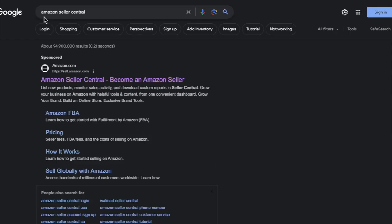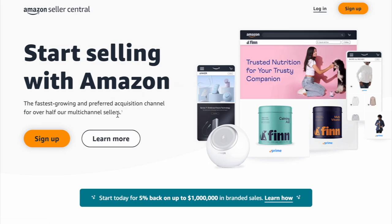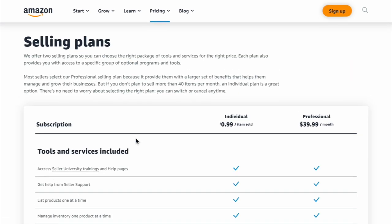I'll also go over some of the fees that you'll have if you do decide to go the FBA route. So what you're going to do, you're going to go into Google and type in Amazon Seller Central. I like to go to the second one. Then you're going to click Learn More, go to Pricing. You can do Standard or Compare Selling Plans — whichever one will take you to the same spot.